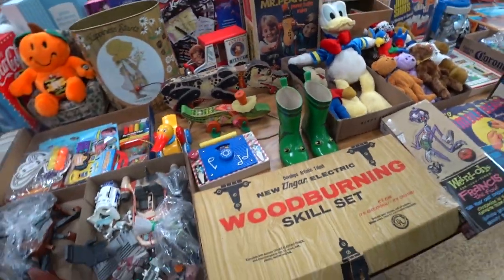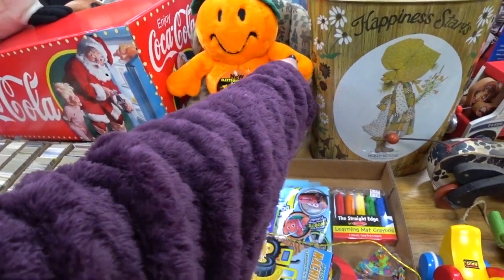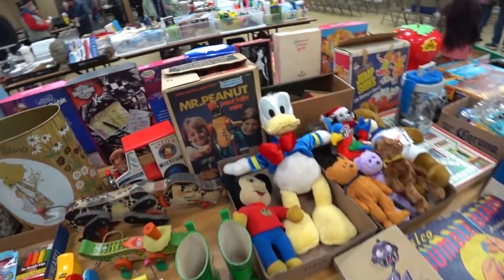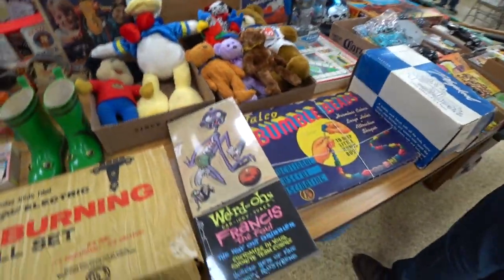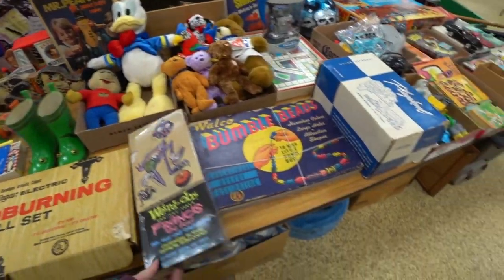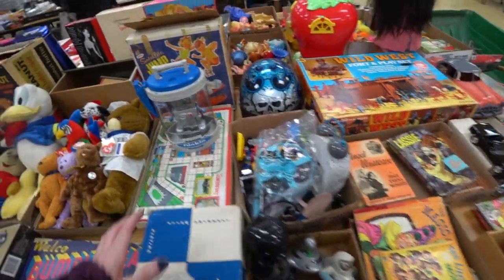There was like a Holly Hobby metal trash can there, but when I was looking up comps I didn't really see anything that stood out. There was a Mr. Peanut Butter Maker — I thought that was cool. This was still sealed, though it's newer. They do have old ones of those — they're called Weirdos — but that one was newer and wasn't worth much at all.